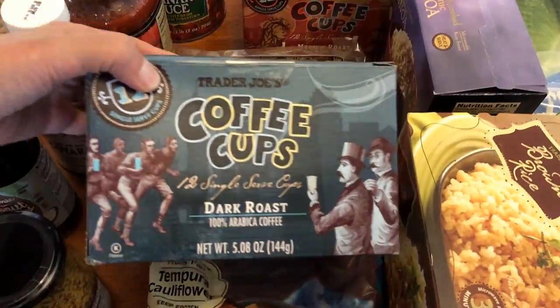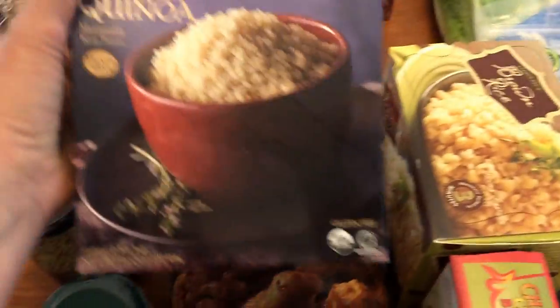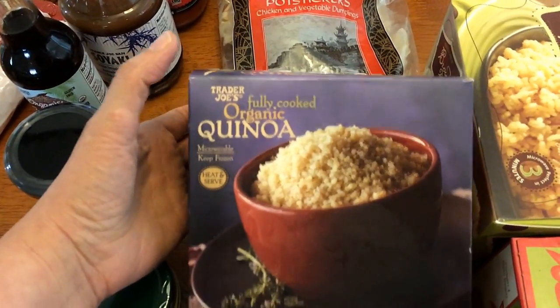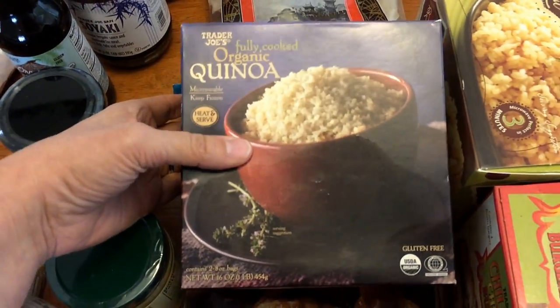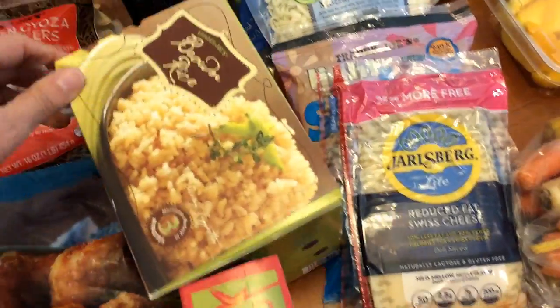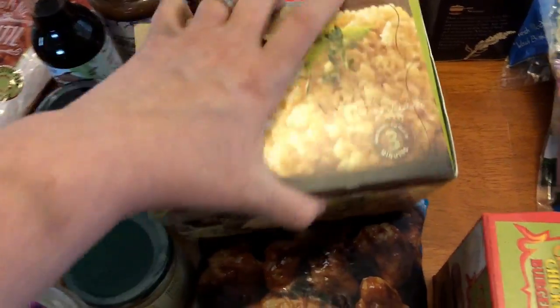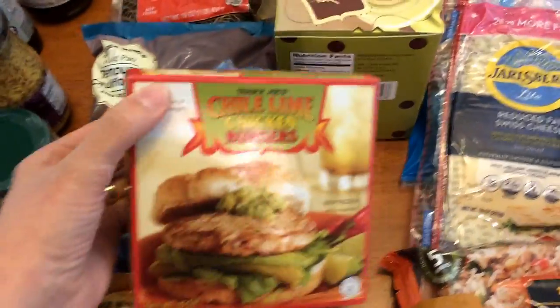I picked up two other K-cups — the dark roast and the regular. This is something new to me: a fully cooked organic quinoa from the freezer section, which would make it easy for salads. And I have had this before — the fully cooked frozen brown rice.